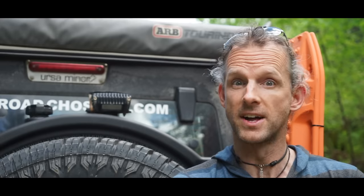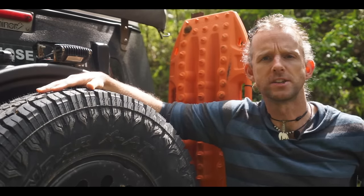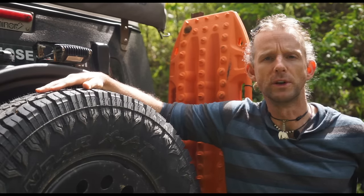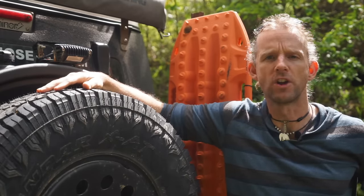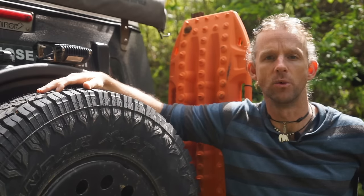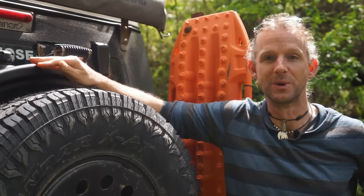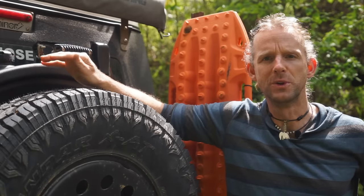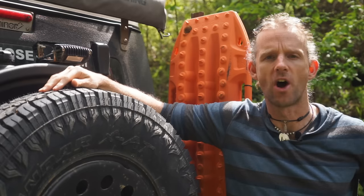If this is something you've wondered about, or if you're thinking about upgrading to monster tyres, stick around because I've got a lot to talk about. The tyres on my Jeep are only about 33 and a half inches, and I get asked all the time why I haven't upgraded to 37s. The answer is I'm never going to do it — but before we get into those reasons, let's talk about the three main advantages of upgrading to big tyres.